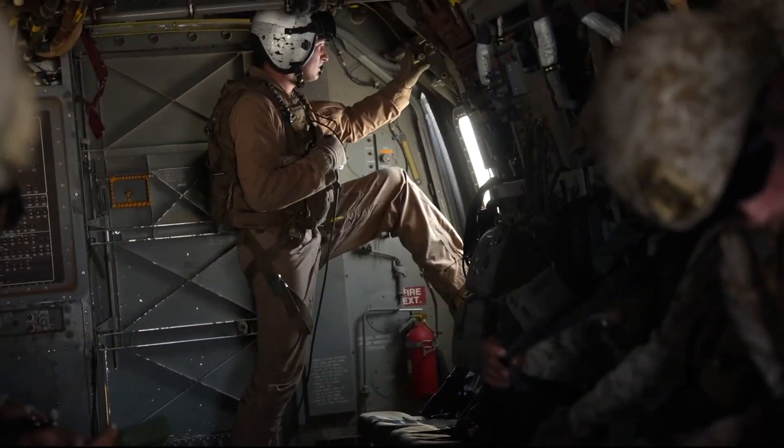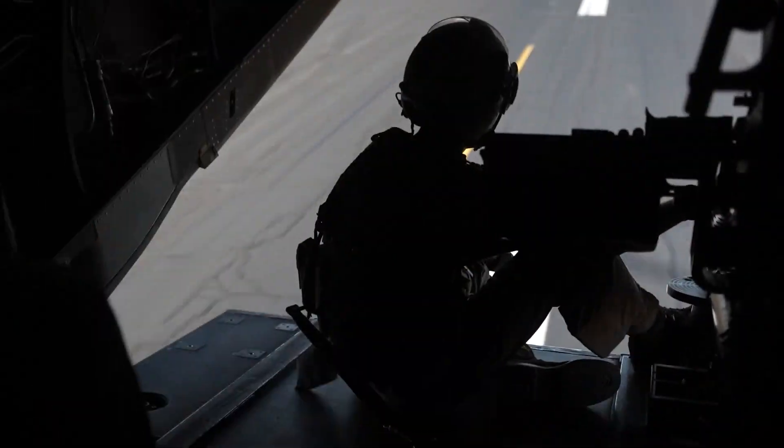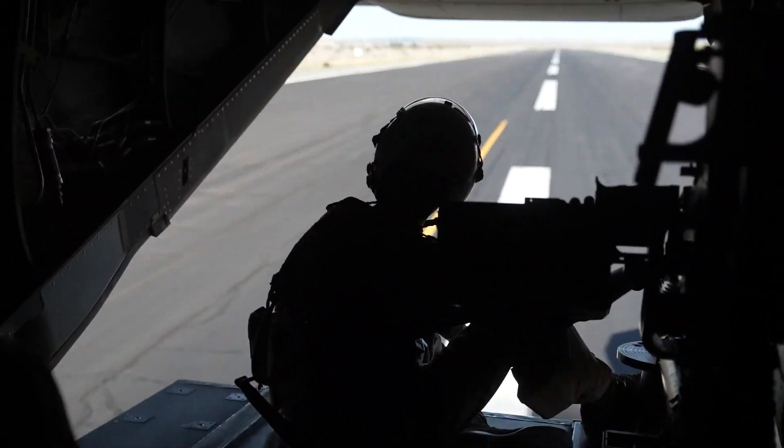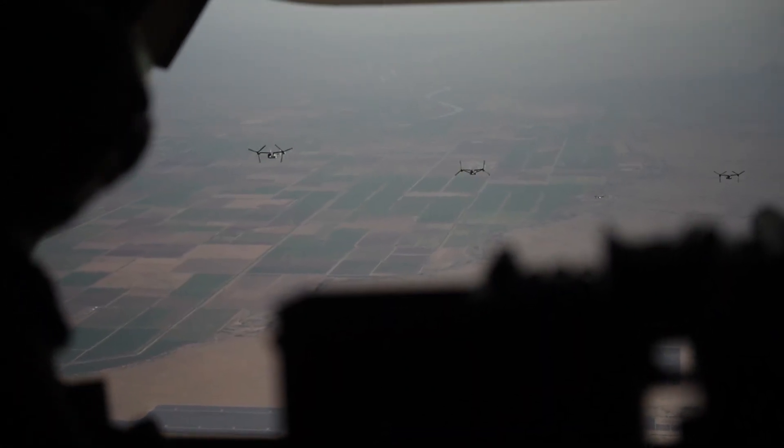According to the Boeing website, expanded capacity and effectiveness are built into the electronic warfare system, including additional chaff or flare dispensers to enhance the aircraft's ability to repel any threats.